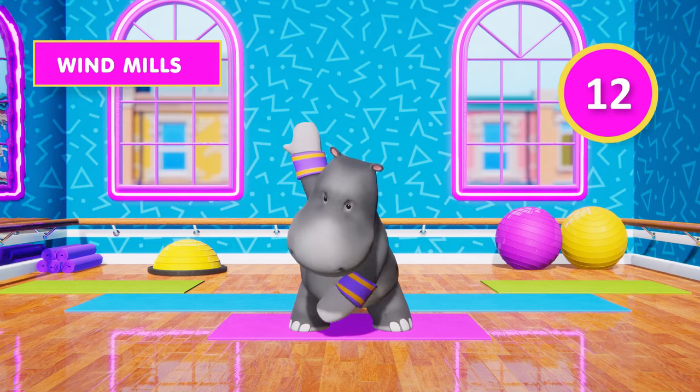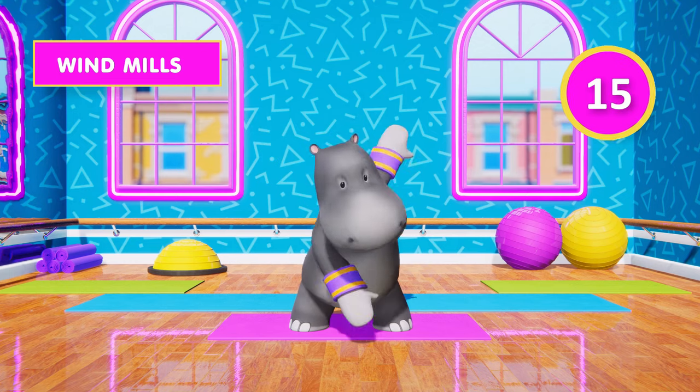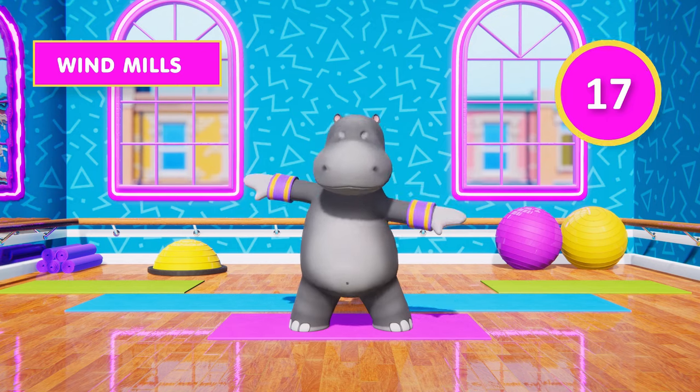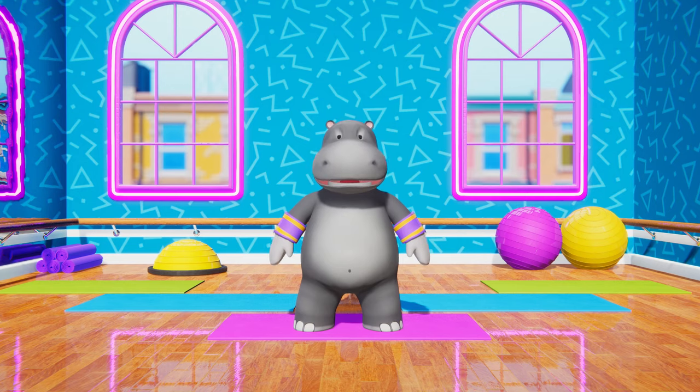12, 13, 14, 15, 16, 17, 18, 19, 20. Well done, Hippo! You finished your workout!